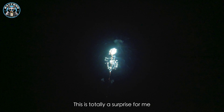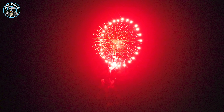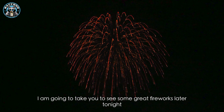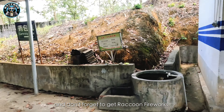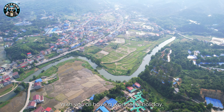This is totally a surprise for me. I was told that we will have a demo today, so stay with me — I'm going to take you to see some great fireworks later tonight. Thank you for watching. July 4th is coming, and don't forget to get some Raccoon Fireworks. Be sure you all have a wonderful holiday.